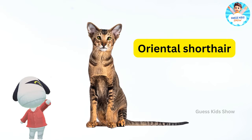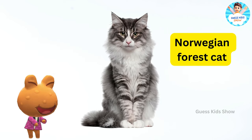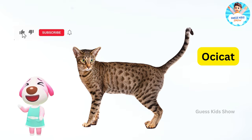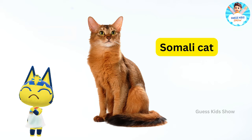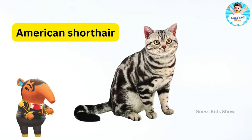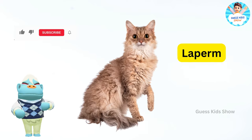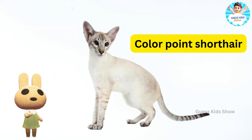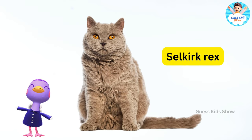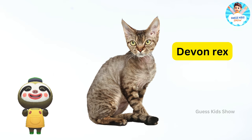Oriental shorthair. Himalayan cat. Norwegian forest cat. Ocicat. Somali cat. American shorthair. Turkish angora. Laperm. Colourpoint shorthair. Selkirk rex. Devon rex. Birman.